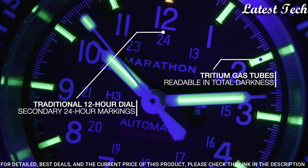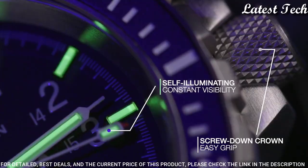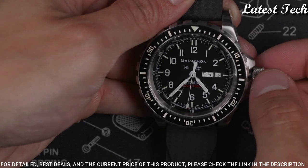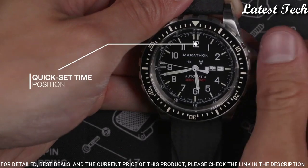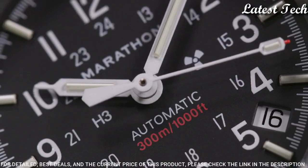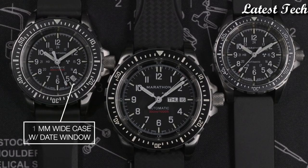Inside the CSAR is a Swiss-made automatic chronograph movement. Display type: Analog. Case diameter: 46 millimeters. Case thickness: 18 millimeters. Special features: Chronograph. Item weight: 1.5 pounds. Movement: Swiss automatic. Water resistant depth: 300 meters.